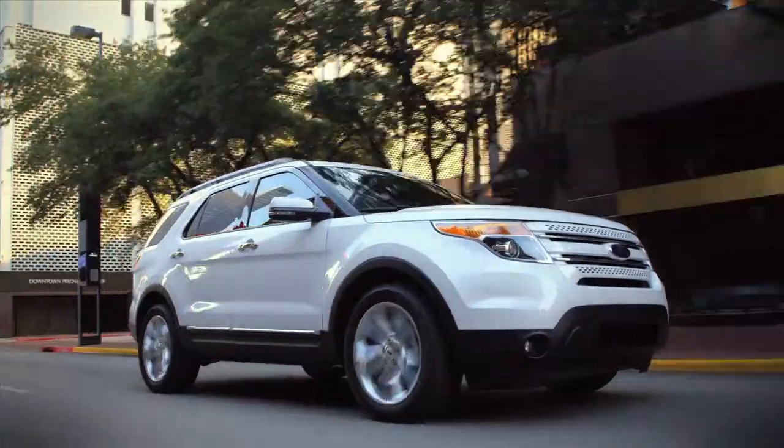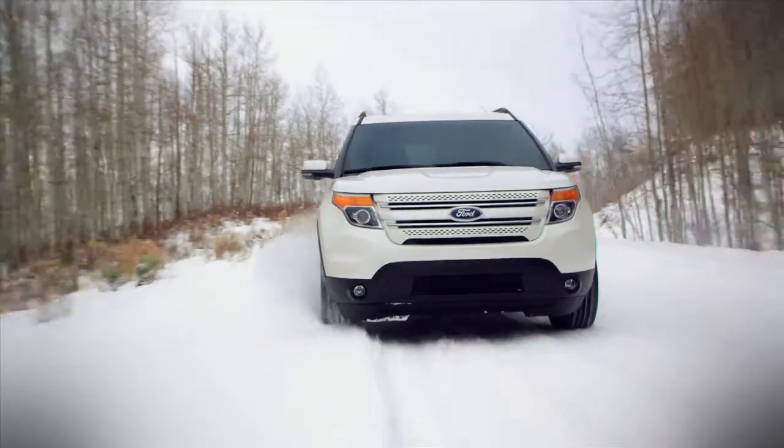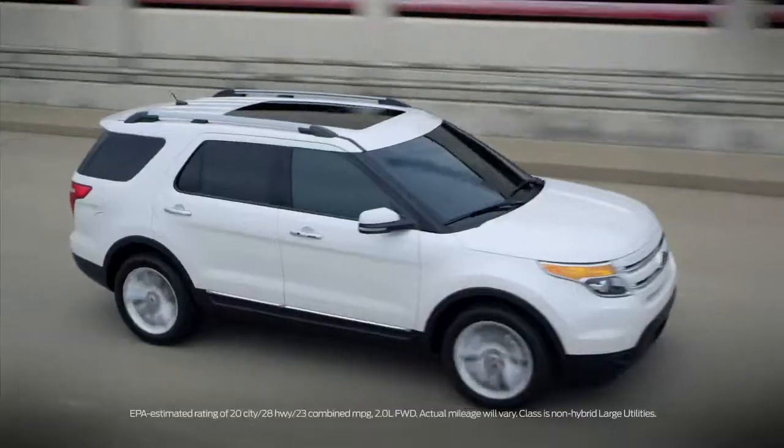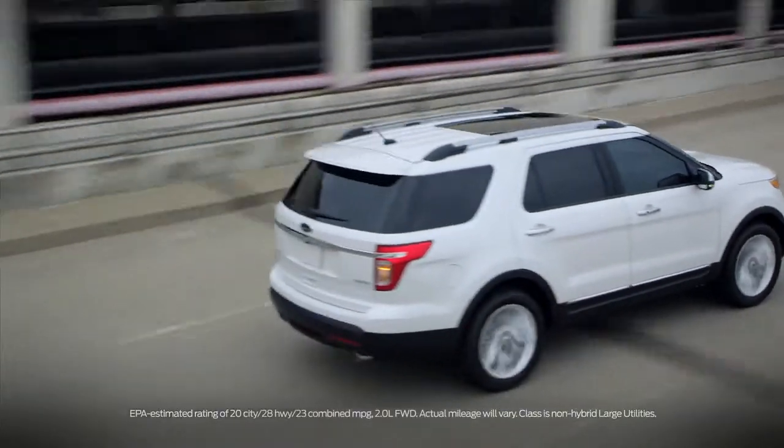The Ford Explorer continues to build on its heritage as a full-size SUV with capability, convenience, and comfort along with many available key features. The Explorer is available in front-wheel drive or four-wheel drive, offering terrain-conquering capability and best-in-class highway fuel economy when equipped with the available 2-liter EcoBoost engine.